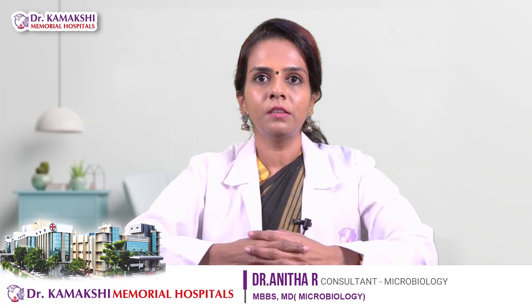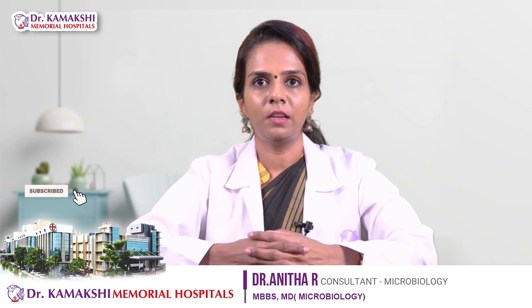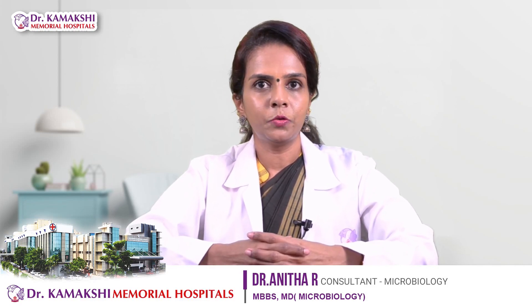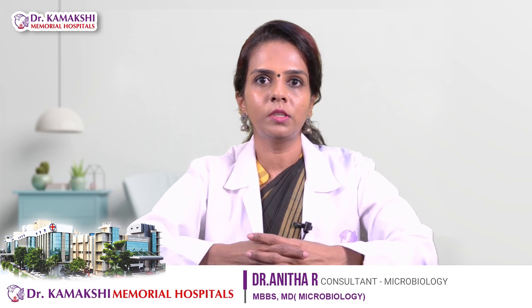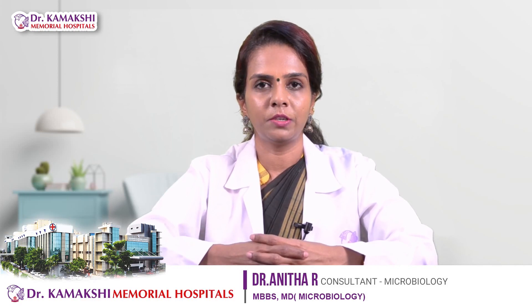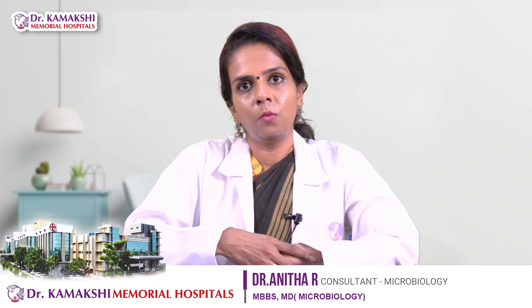Hi everyone, I'm Dr. Anita from Dr. Kamakshi Memorial Hospital. I'm a clinical microbiologist and infection control officer. As we are going through these tough times due to the COVID-19 pandemic, it's everyone's responsibility to follow certain precautions to limit the spread and prevent the transmission of infection. Today I'm here to answer questions related to COVID-19 vaccination.